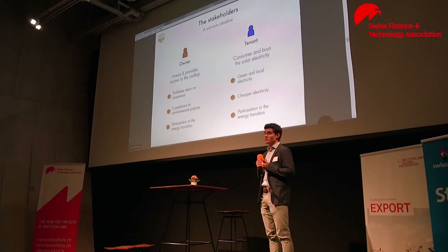So, let's sum it up a little bit. We have two main actors in our system. First, the owner who invests and provides access to his rooftops — he gets a profitable return on investment, compliance to environmental policies for his buildings, and he participates in the energy transition. Second, you have the tenant who consumes and buys the solar electricity. He gets green and local electricity, which is also cheaper. And of course, he also participates in the energy transition.